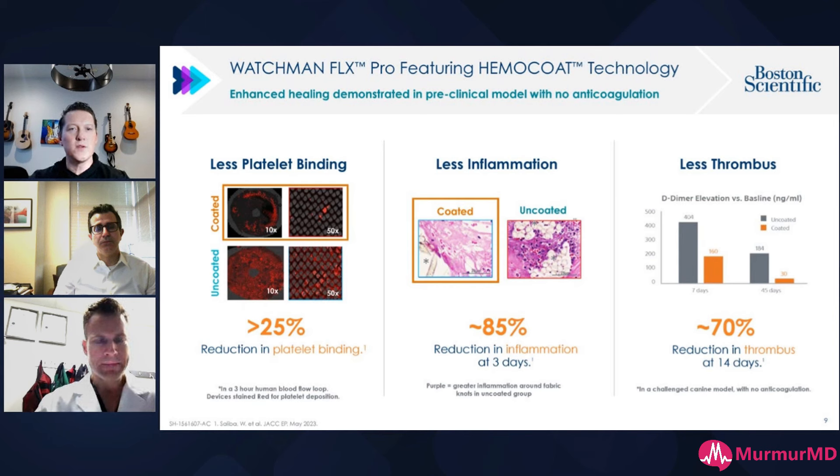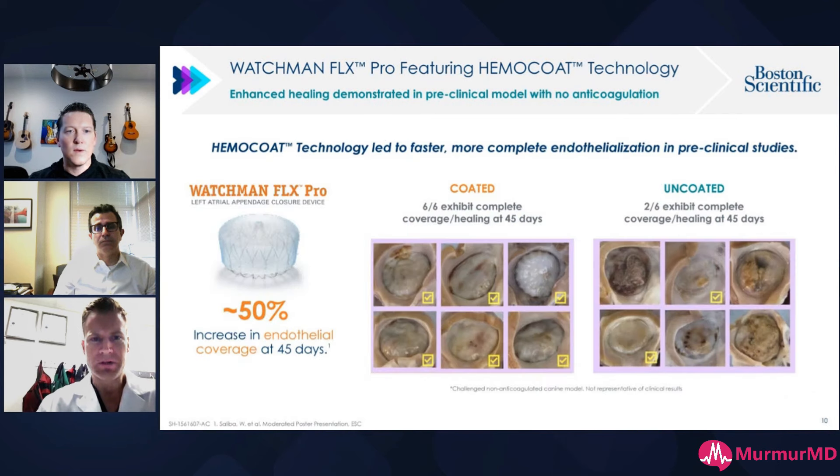For our post-Watchman anticoagulation imaging — we do at three months. Depending on the bleeding risk, if they're high bleeders I stick with the IFU and do 45 days. If it's not a high-risk patient, I'll wait three months and do imaging off OAC to look for DRT. The 2% to 4% in the data is important to understand — this was predominantly on patients who were on their blood thinner at the time of imaging. That data clinically is likely much higher. If you don't look, you won't find it.